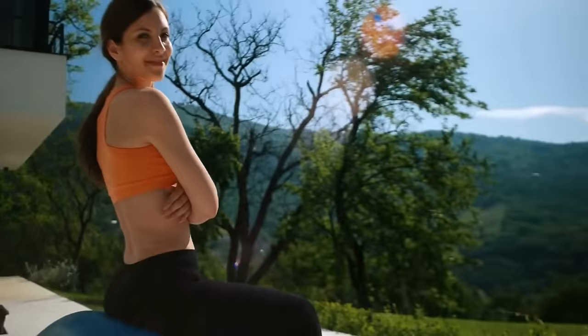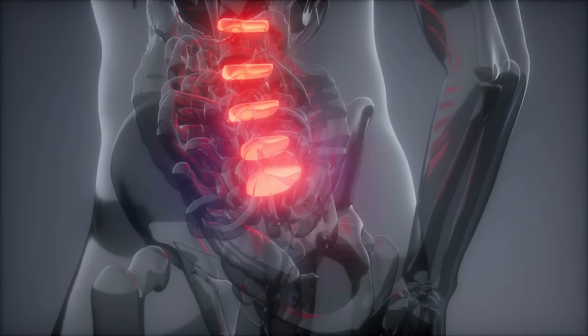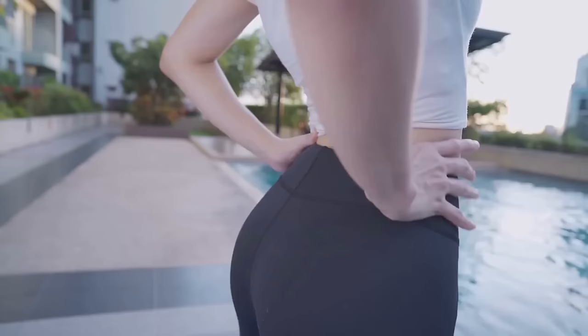You'll have great posture. Glute bridges are a great way to improve your posture. When you do them every day, you're strengthening your glutes, which helps to support your spine and pelvis. This in turn helps improve your posture and even alleviates pain in the lower back and hips. In addition, glute bridges stretch out the hip flexors, which can get tight from sitting all day.